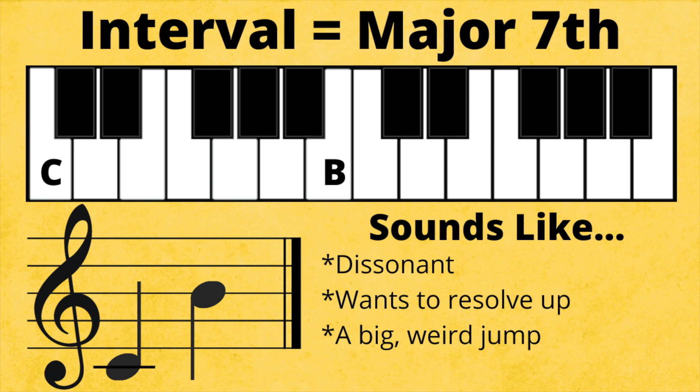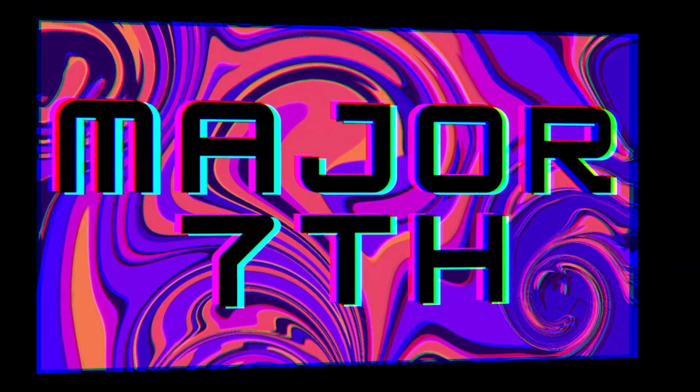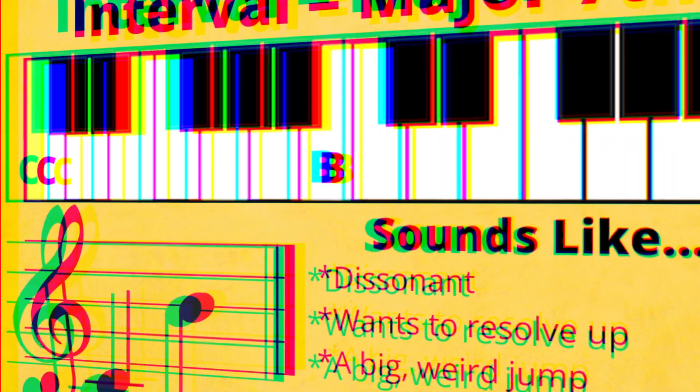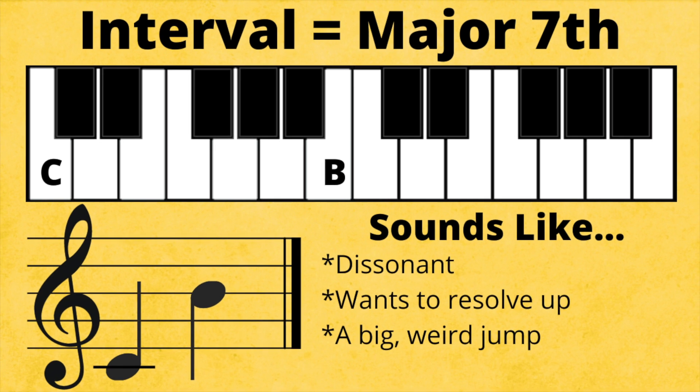Take a listen. Now let's listen many more times. Try your best to maintain a tenuous grip on reality as the major seventh carries you away. Major seventh. Major seventh. Major seventh.